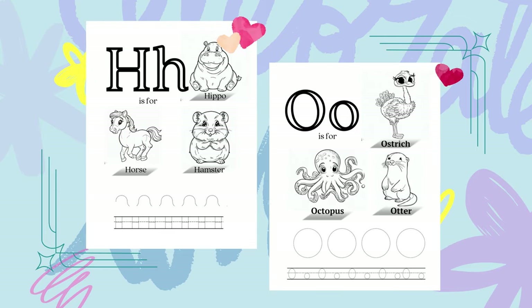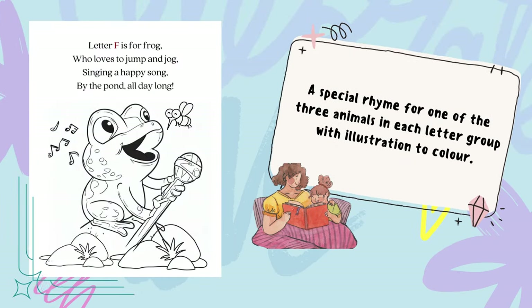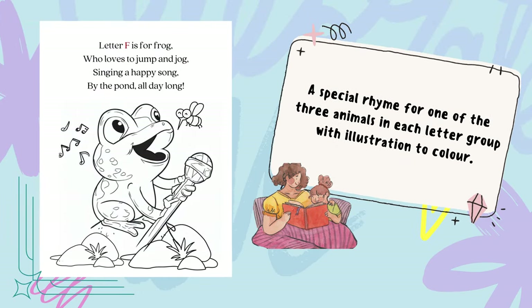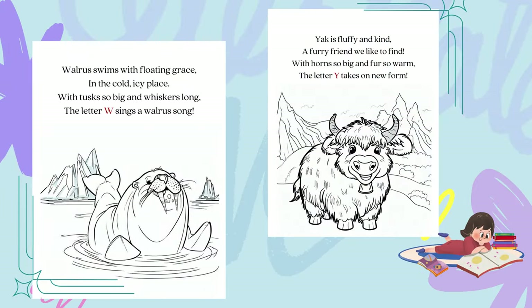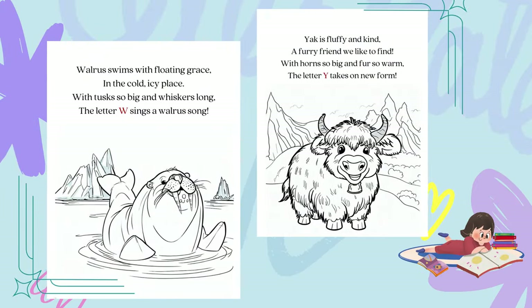To make learning even more fun, we've included a special rhyme for one of the three animals in each letter group. And, of course, each page also features a beautiful and detailed illustration for your child to color.